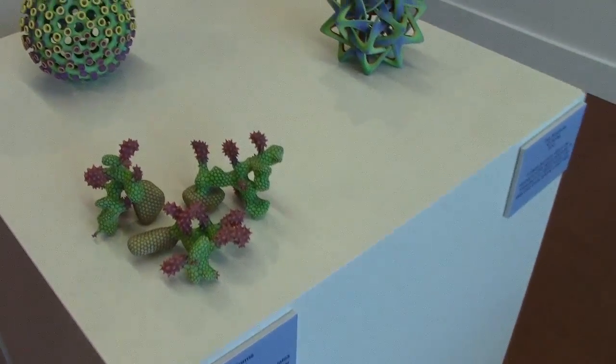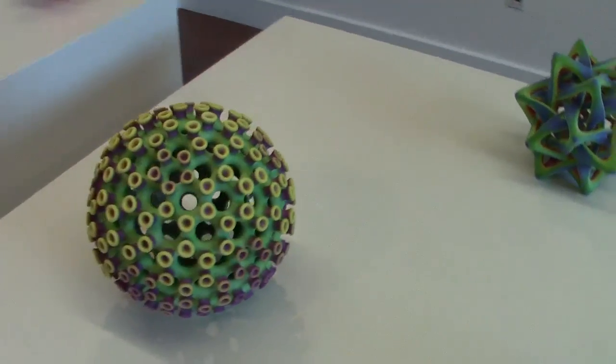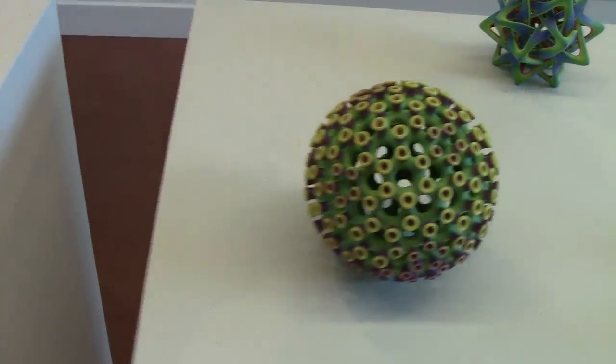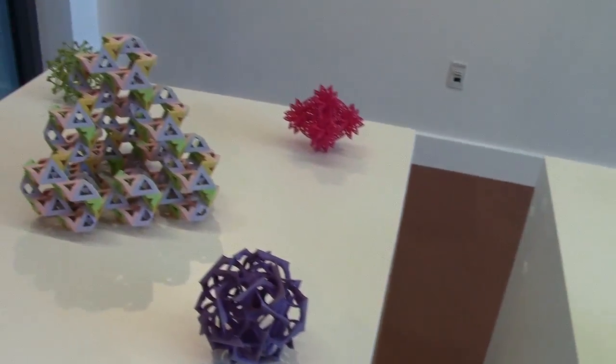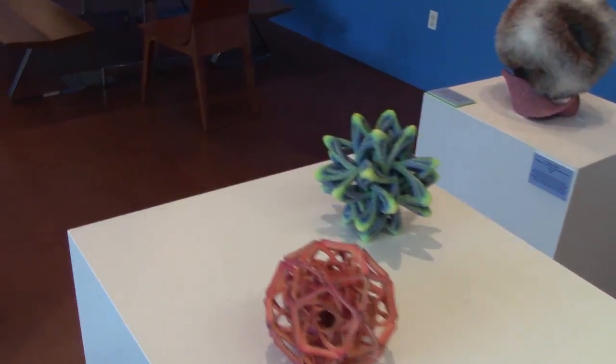On this plinth there are some 3D printed models that have a kind of an organic flavor to them. This one is called Blorb. And the second plinth has some more geometric models.